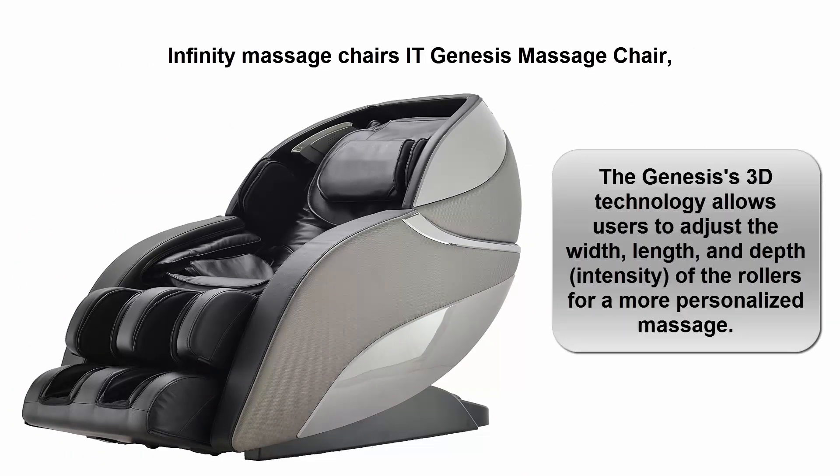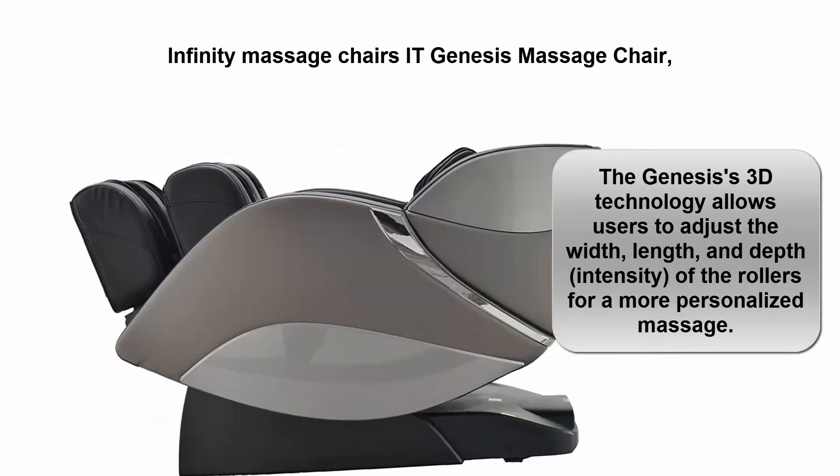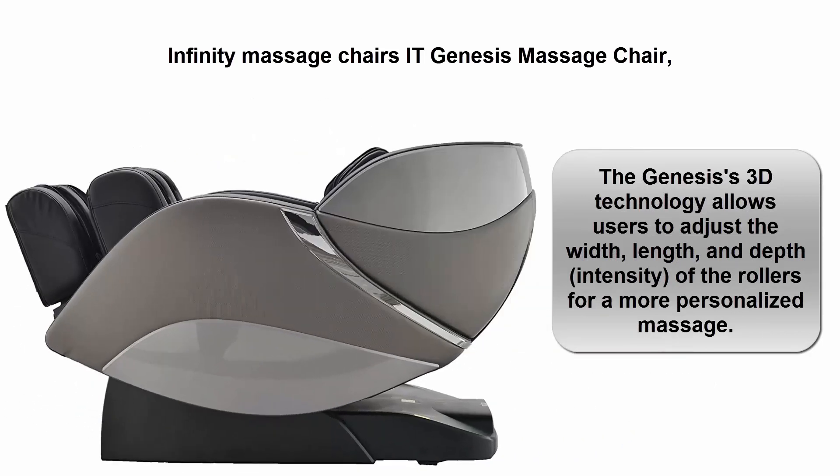Top 4: Infinity Massage Chair — the Genesis. The Genesis 3D technology allows users to adjust the width, length, and depth intensity of the rollers for a more personalized massage experience.